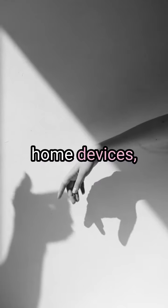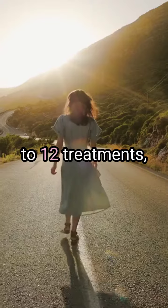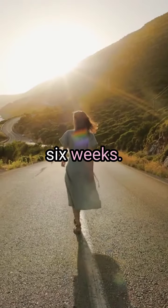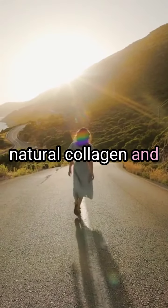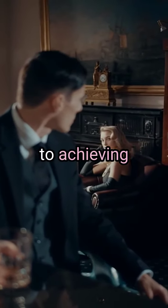For most at-home devices, manufacturers recommend an initial intensive phase of around 8 to 12 treatments, spread out over 4 to 6 weeks. This helps to trigger your skin's natural collagen and elastin production processes, which are key to achieving firmer, smoother skin.